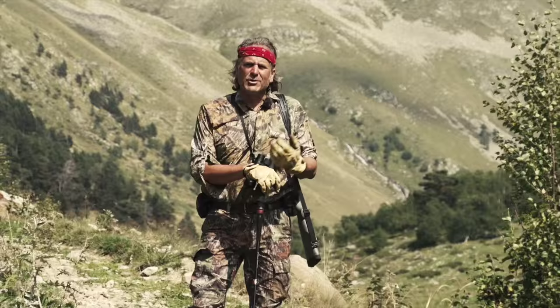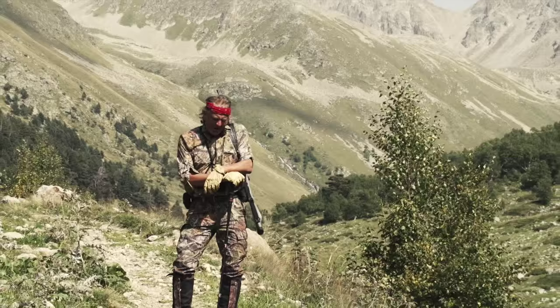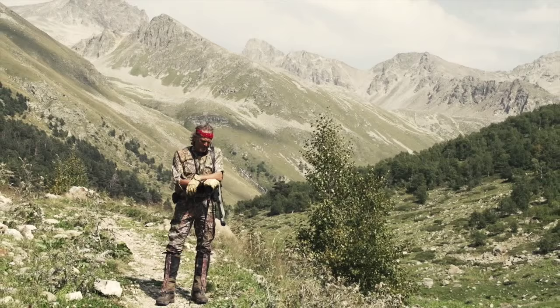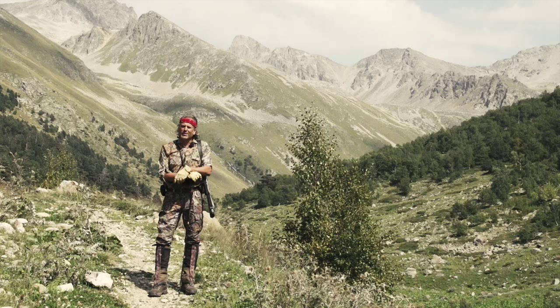While Namibia may not be as well known as South Africa in terms of hunting destinations, it's every bit as good, and it's definitely a place you should consider for your first African safari. In fact, that's where I went for my first African safari, and I returned there a few years later with my father for his first African safari.